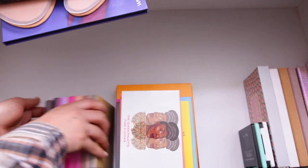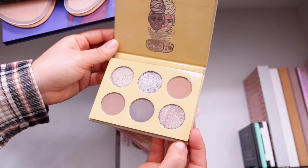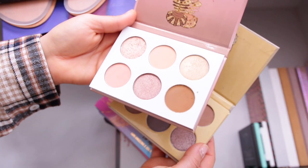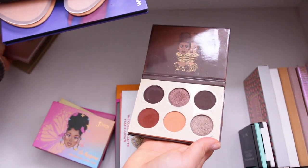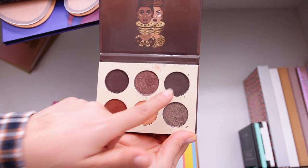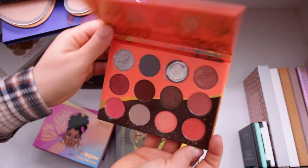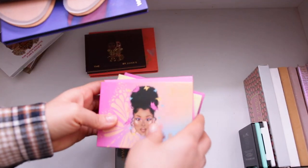Now we have the majority of my Juvia's Place palettes — these are their minis. This is a brand I love and don't want to get rid of anything, but there are palettes here I just don't use. This nude palette is too basic, and this other one I'm not a fan of the colors so I'm getting rid of both. The Chocolates palette I'm keeping because of the very deep browns I don't have elsewhere. The Queen palette I haven't touched so that's going. The Coral palette I used religiously — love the quality, definitely keeping.